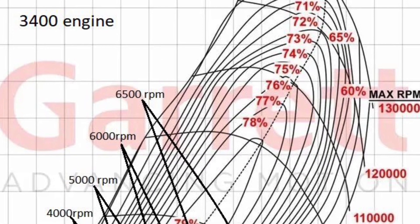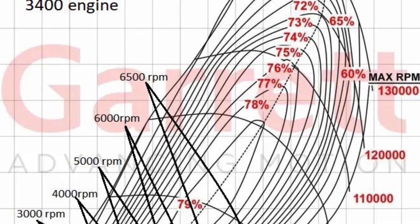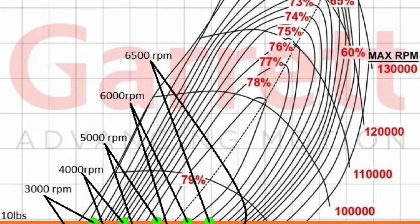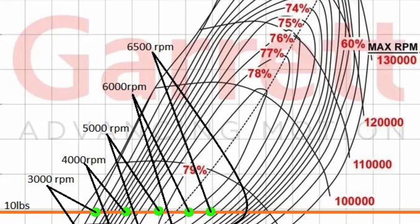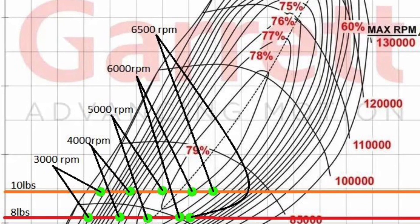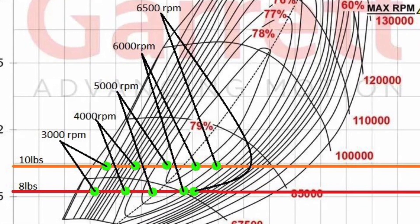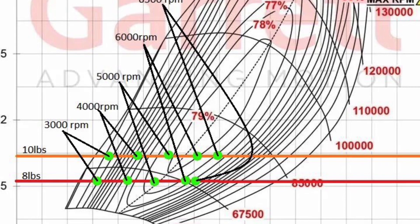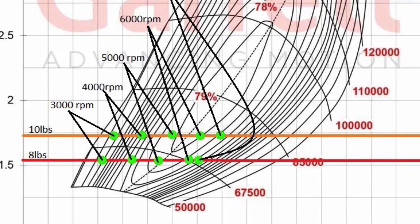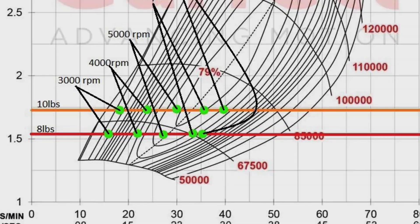Here we've got the 3400 specs laid out over the GT3582 compressor map. As you can see, much better efficiency range — getting all the way up to 79% right in the sweet spot. There are other guys out there running a similar turbo on these same engines putting down some crazy numbers, nothing I even expect to come close to, but I know it should be a good fit for me. Hopefully we can make some good power and run some good times at the track. Thanks for watching guys, I appreciate it. We'll talk in the next video — have a good one, bye.